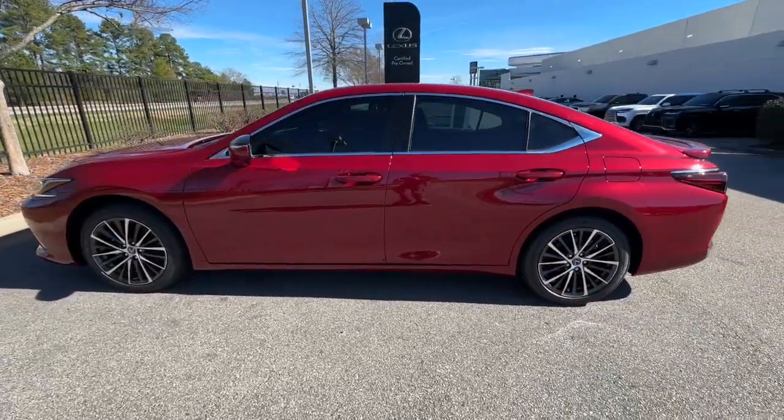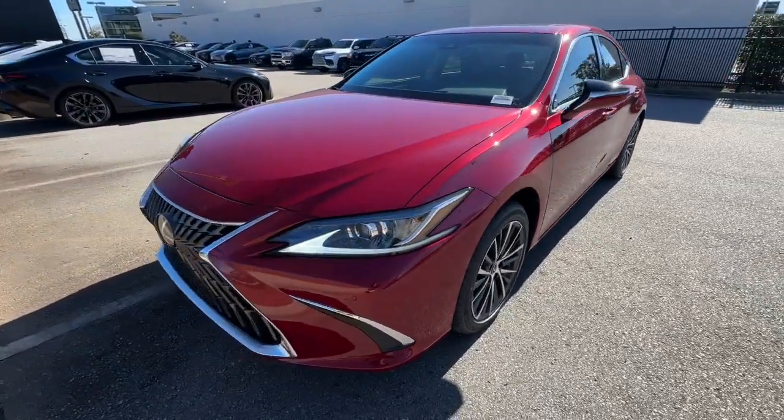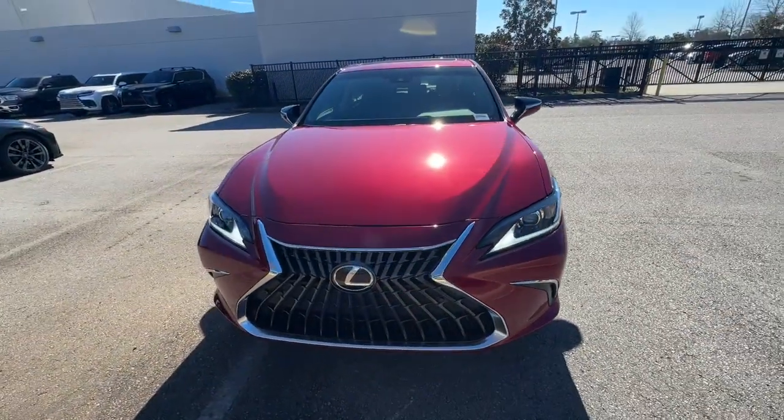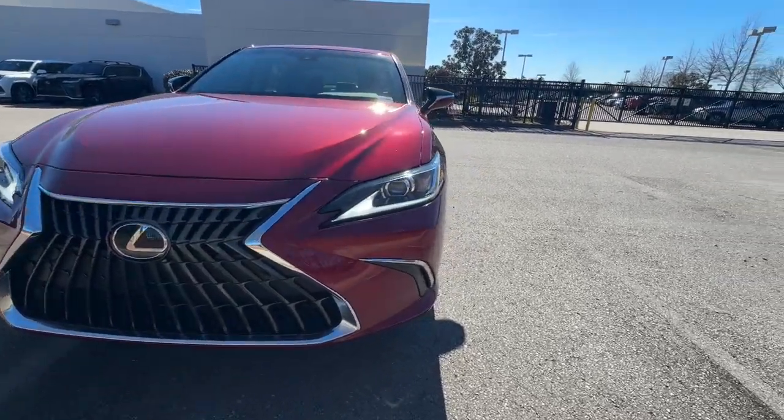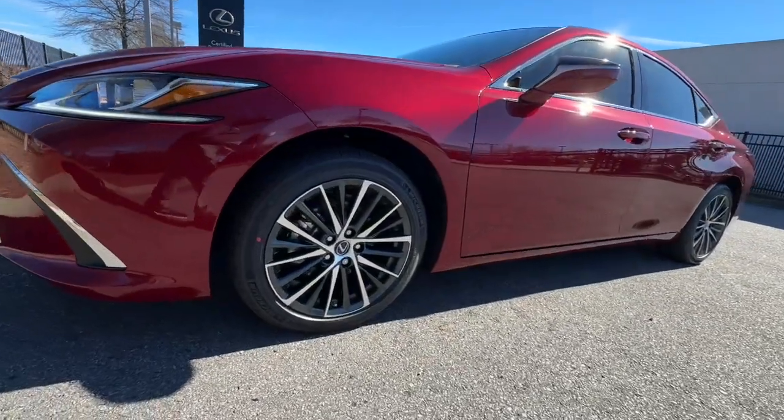Heated steering wheel, wireless Apple CarPlay and or Android Auto, wireless charging station, keyless entry, moonroof, navigation system, heated mirrors, backup camera, satellite radio, cooled front seats.